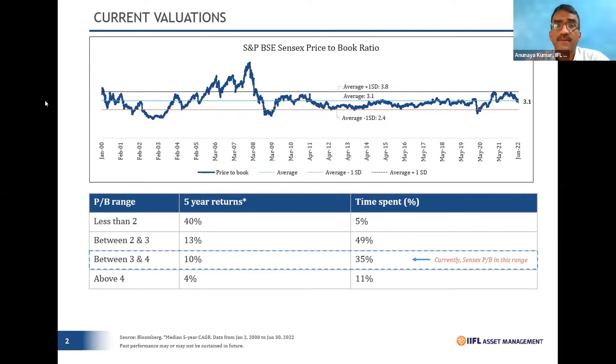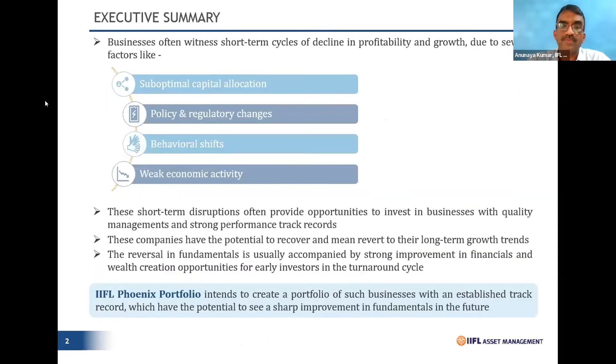At today's price-to-book of 3.3, we are neither in an expensive nor a cheap market. Hence, it becomes very critical as an advisor to offer clients something where downside risks are limited — and that's where the Phoenix Fund comes into effect.